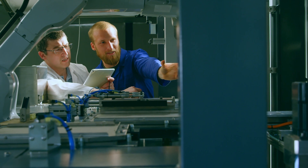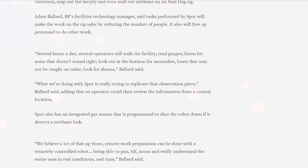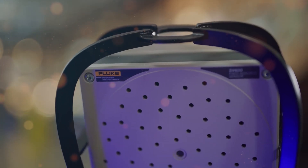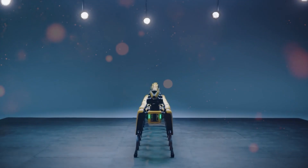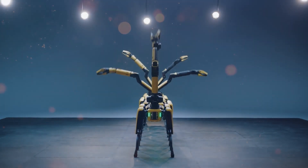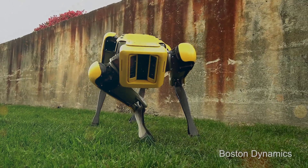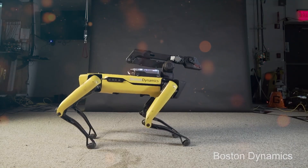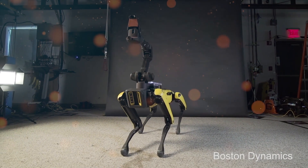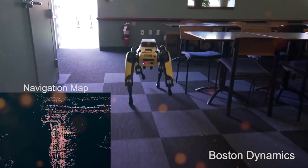The traditional manual approach to inspections often falls short, leading to costly equipment failures, production downtime, and compromised safety. Recognizing this pressing challenge, Boston Dynamics has stepped forward with their cutting-edge robot dog Spot to revolutionize industrial inspections like never before. By harnessing the power of artificial intelligence and automation, Spot is poised to transform the landscape of inspections, providing enhanced data collection, seamless workflows, and real-time analysis, ushering in a new era of efficiency and productivity.